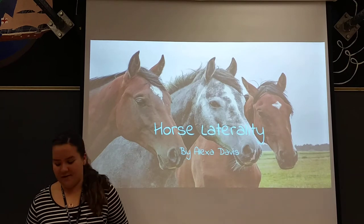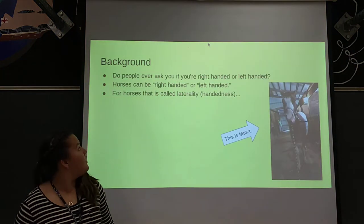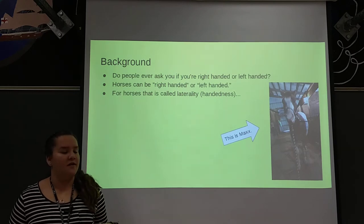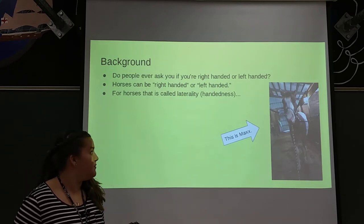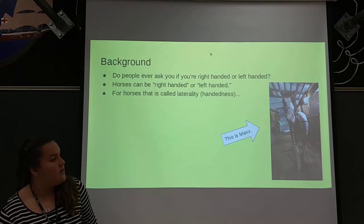My name is Alexa Davis and this is my horse laterality presentation. Do people ever ask you if you're right-handed or left-handed? Horses can actually be right-handed or left-handed too. For horses, that's called laterality or handedness.